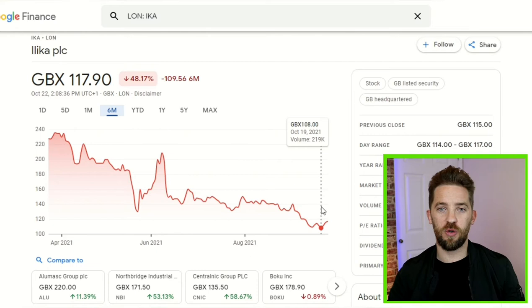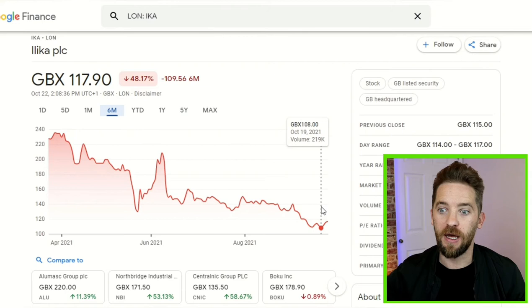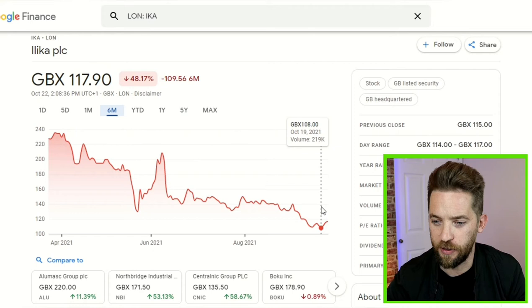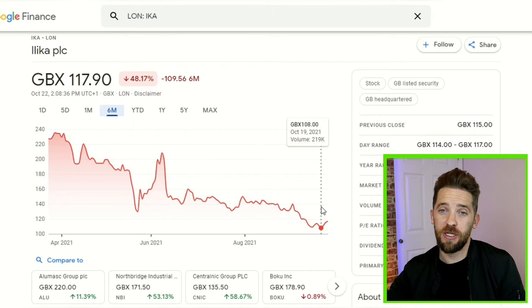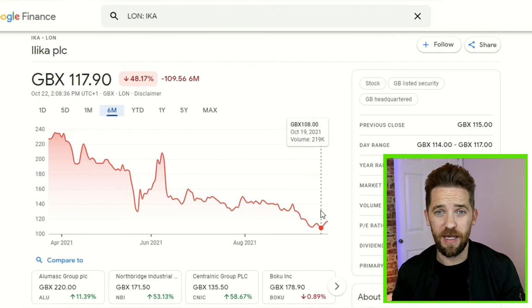As always with Ilika though, we know that this is not going to be an overnight sensation. It's going to take time — a lot of time. It's a long-term hold. They're nowhere near mass market with their current products and their earnings are way out in the future. Inflation is a big concern for them at the moment and is probably what has caused a lot of this downward pressure. The Bank of England have said that they will be raising rates in the near term.